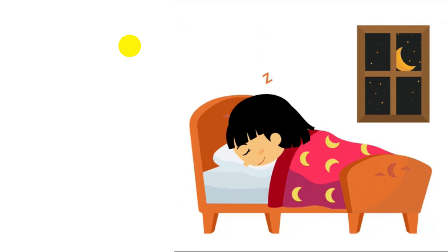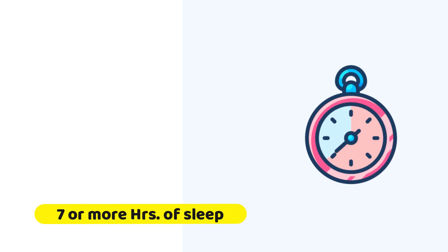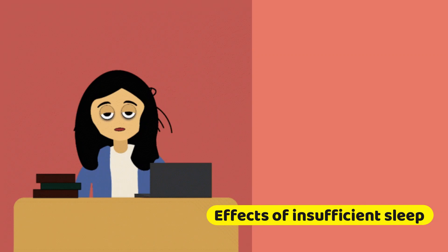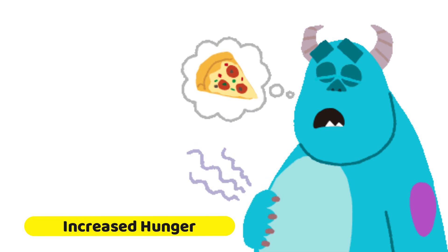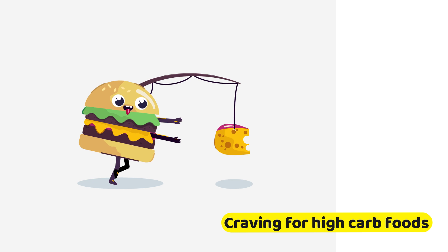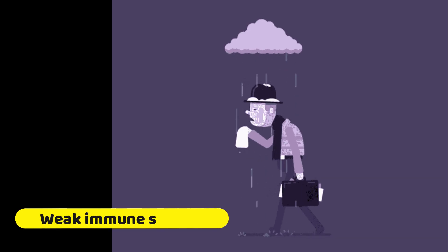You should also try getting enough sleep. Getting adequate sleep can help with diabetes management. Evidence indicates that most adults should aim for 7 or more hours of sleep per night. Insufficient sleep can have various effects on your body, including increased insulin resistance, increased hunger, cravings for high-carbohydrate and sugary foods, difficulty maintaining a moderate weight, and raised blood pressure.